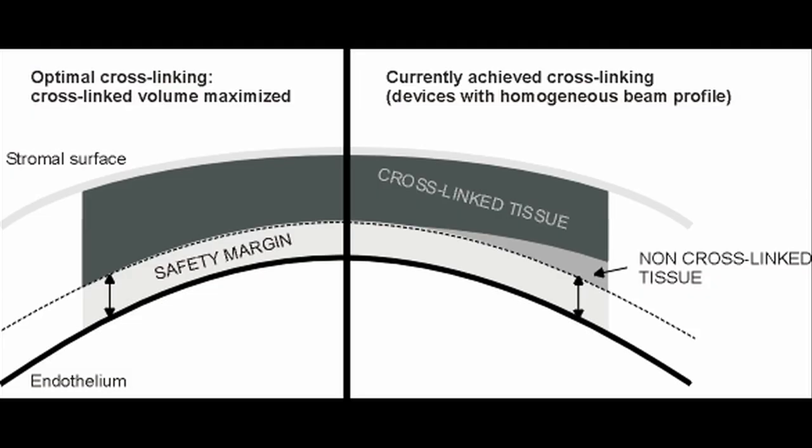I know that your group produces a lot of the most exciting, thorough, and innovative scientific work on cross-linking. Can you tell us a little bit about how this device is an improvement on its predecessor and other existing devices currently in the market? What we learned is that usually if you apply a homogenous light — a top-hat profile, which we invented about seven or eight years ago — we observed that the corneal flattening effect is not as much as we initially thought.